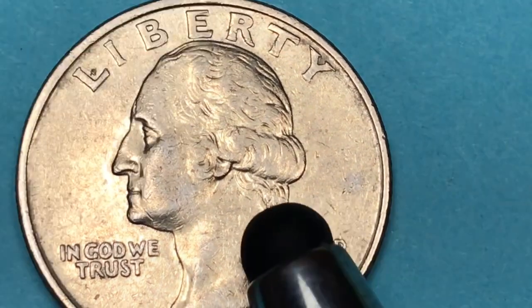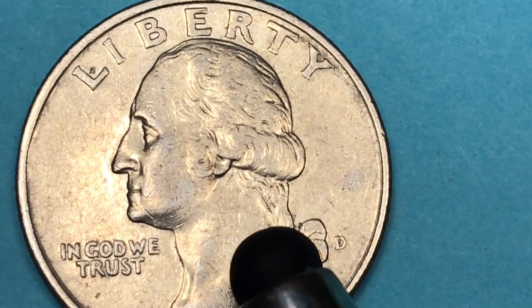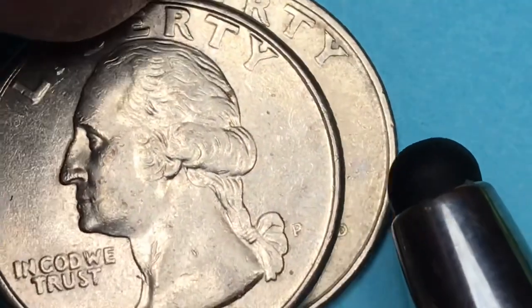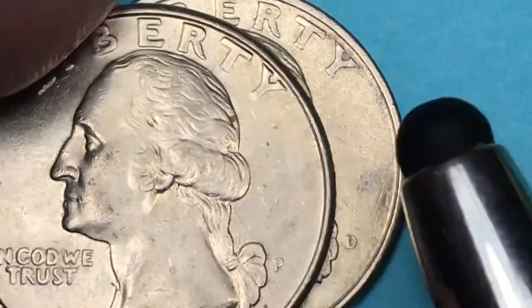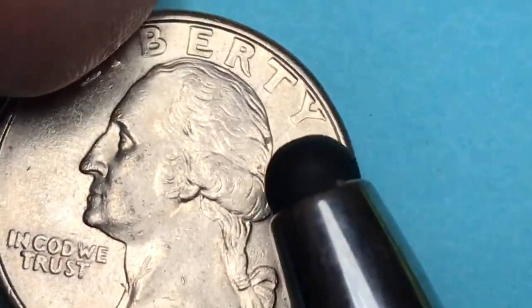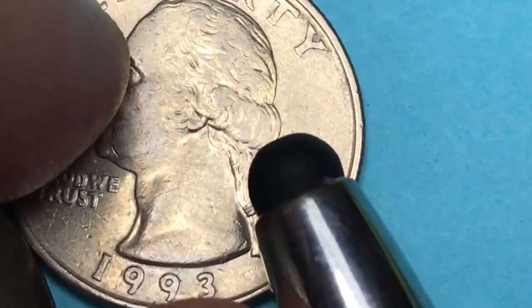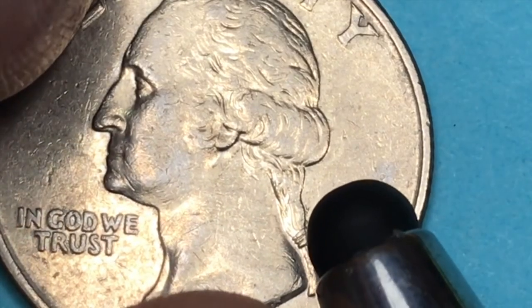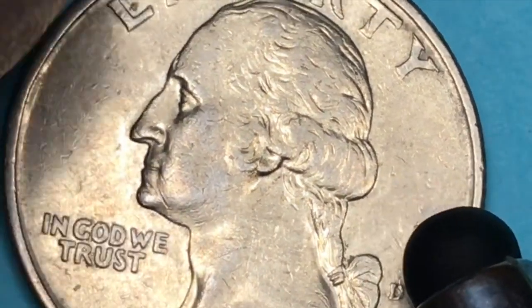If you can get the Denver one in MS-65, you're talking about $8 to $9. If you can get the Philadelphia one in an MS-65, you're talking about $7 to $8. But if you can get the Philadelphia one in an MS-68, it's worth between $300 and $400. On the Denver Mint one, they found three MS-67 pluses, and that one's worth about $1,500 at a 67 plus.